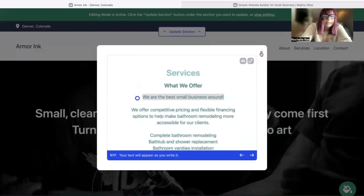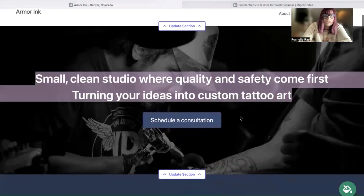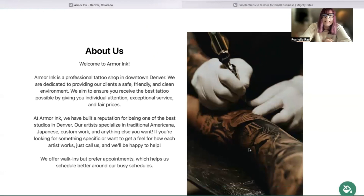The beauty of Mighty Sites is that all the content has been pre-written for you — this is just a guideline of course. We've also pre-selected all the images, which are high quality and completely free to use. However, you've probably got amazing images of the beautiful work you've done on your clients that you want to showcase. You may also want to make one or two amendments to the content — let your customers know how you got into the industry, how long you've been tattooing, and your passion for tattoos. Your customers would absolutely love to hear your story.